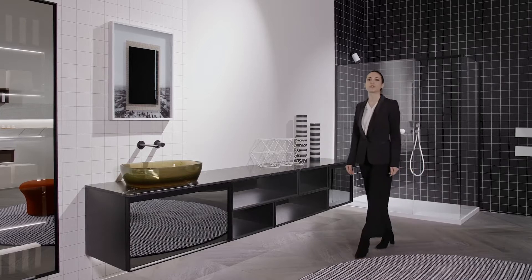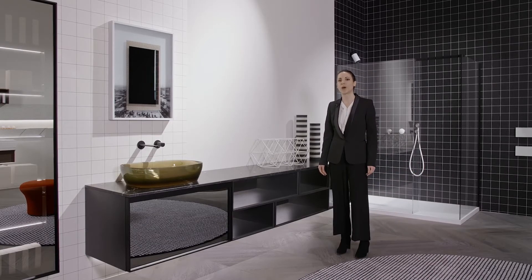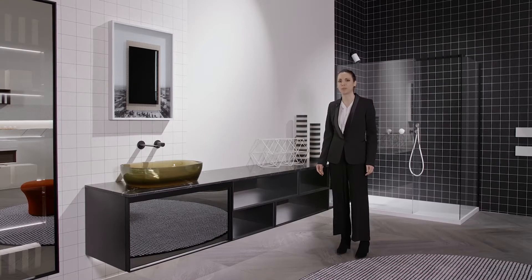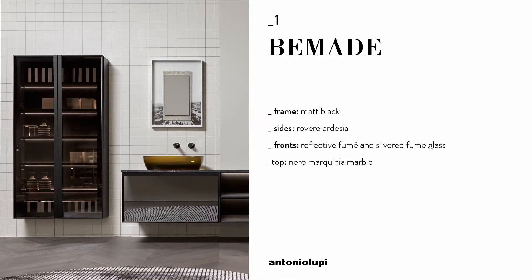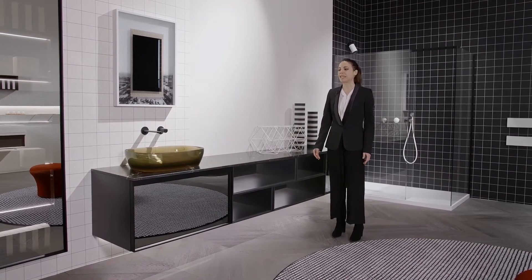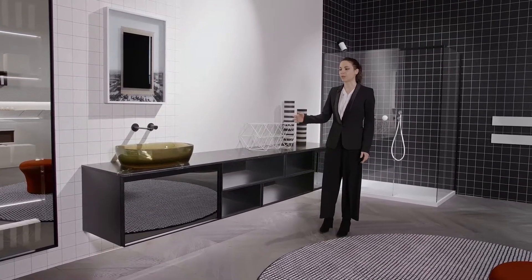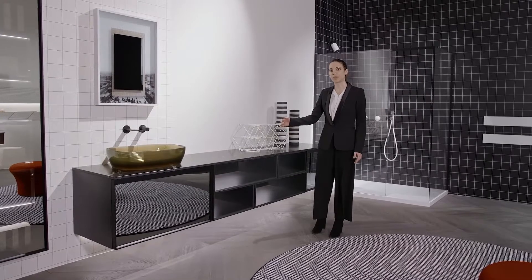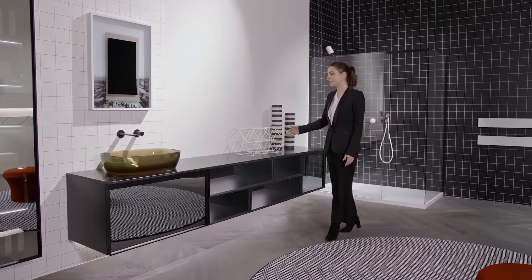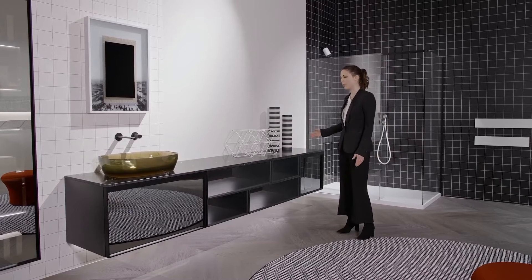Antonio Lupi welcomes you to our showroom in Stabia. During this virtual tour we will show you our new collection called BeMade. BeMade is a cabinet collection produced by Antonio Lupi and designed by Carlo Colombo. It's a modular collection available in different sizes: three different heights, three depths, and many different lengths both in cabinets with drawers and in open compartments.